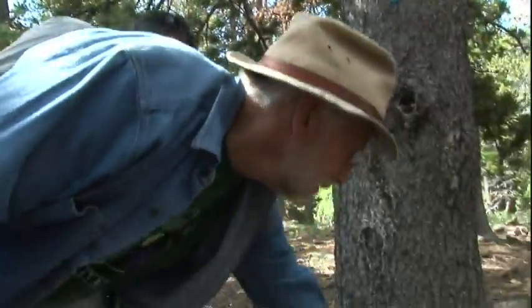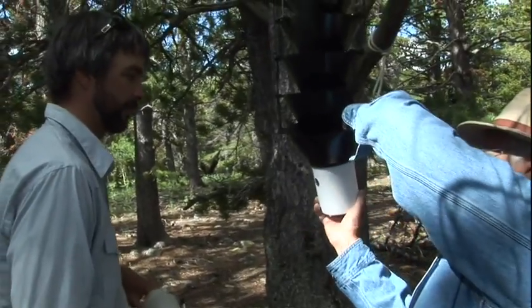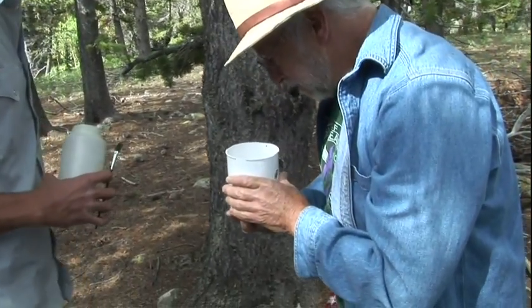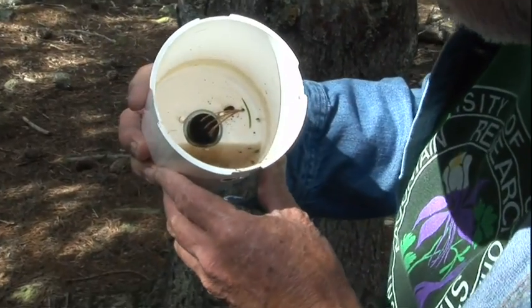One of the consequences of the change in summer temperature is that the bark beetle life cycle has really changed. Two, three, and four decades ago, the bark beetles started coming out in July, with a pulse of them in the second and third week of August.